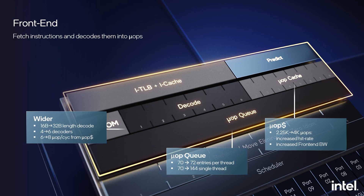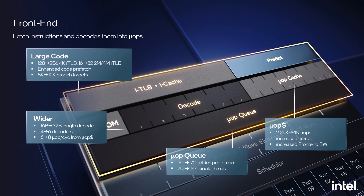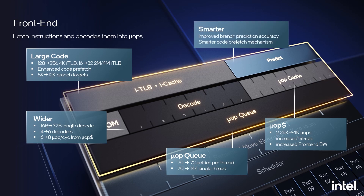The micro-op cache itself has increased to hold 4K instead of 2.25K micro-operations. This allows us to better feed the out-of-order engine, deliver higher micro-op bandwidth, and do so in a lower latency, shorter pipeline. To better support software with large code footprints, we doubled the number of 4K pages and large pages stored in the ITLBs. We have a smarter code prefetch mechanism, hiding much of the instruction cache miss latency, and improved branch prediction accuracy to reduce jump mispredicts.